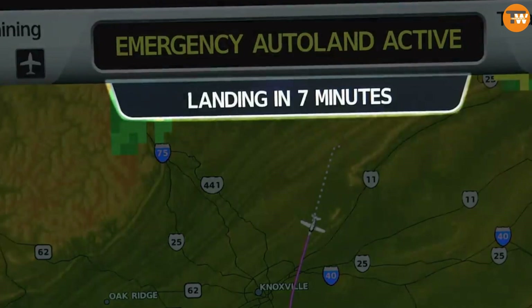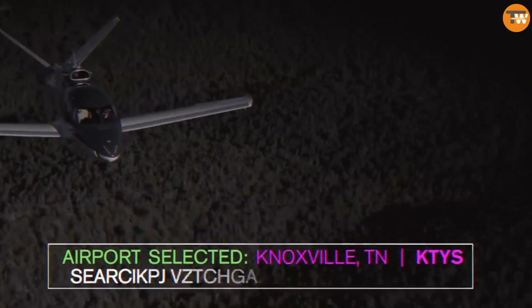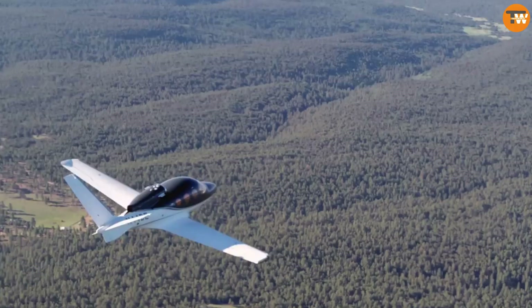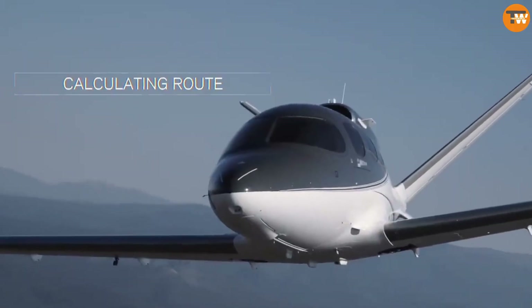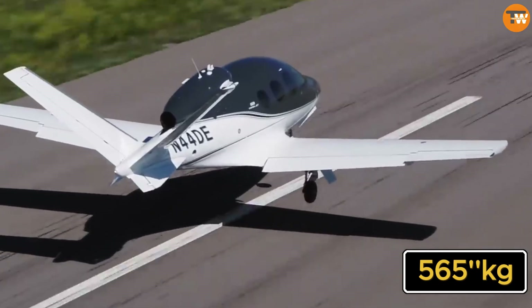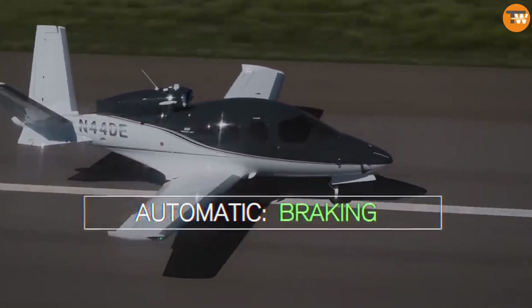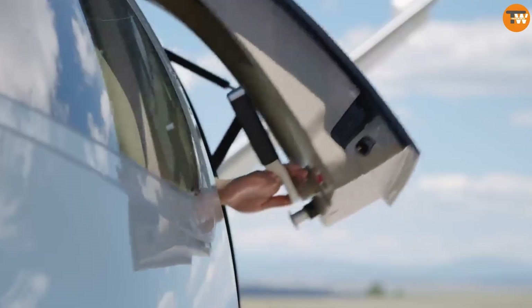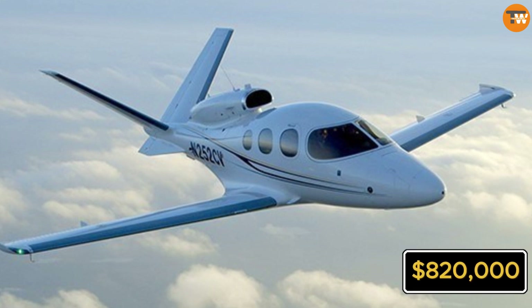The performance of these aircraft is impressive. The SR-22T model can reach an altitude of 7,120 metres, has a cruising speed of 395 kilometres per hour, and can carry a payload of 565 kilograms. It also offers creature comforts like air conditioning and a leather interior. The price tag for this luxury and safety in the air is around $820,000.